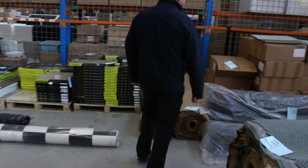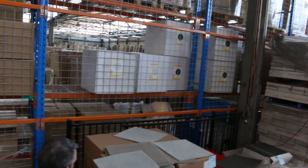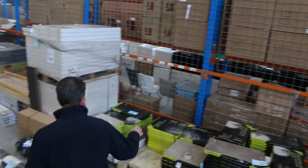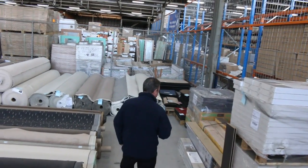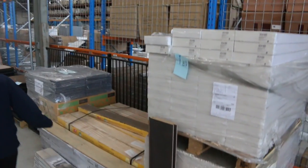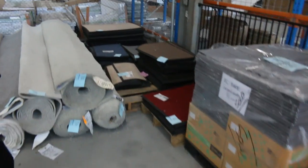Then across here we've got some carpet tiles, which we'll sell from anywhere around about $15 a square metre. We've got a little bit of underlay in various types, which we'll probably clear out unreserved. We've got vinyl planks and vinyl tiles — direct stick — which we'll sell from as low as $8 a square metre. We've got some nice laminate in a dark colour — about 200 square metres of that — which will probably sell for around about $10 a square metre.